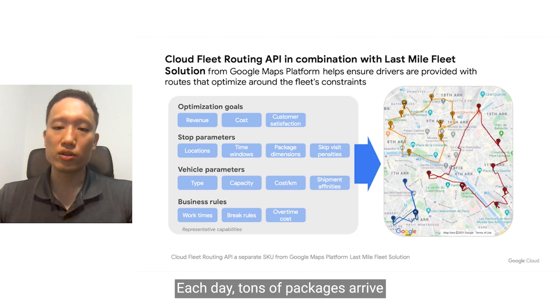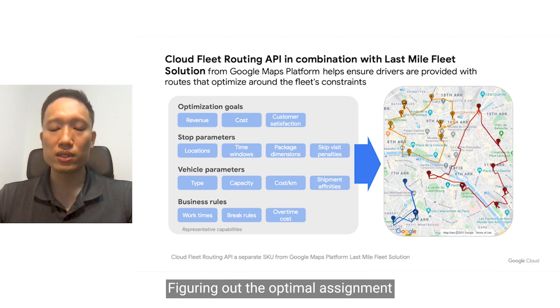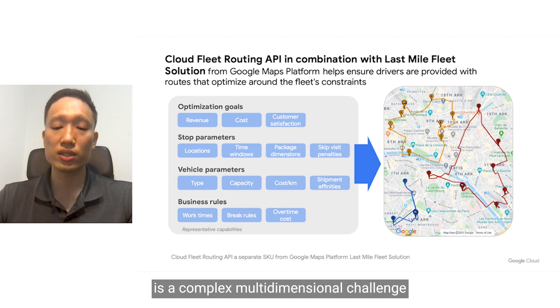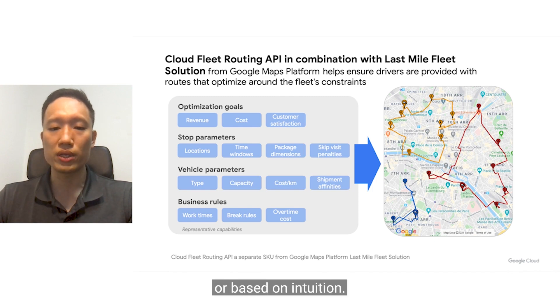Each day, tons of packages arrive at your last mile depot, ready for dispatch. Figuring out the optimal assignment of packages to delivery vans and the sequencing of each task per driver is a complex, multi-dimensional challenge that's difficult to solve in spreadsheets or based on intuition.